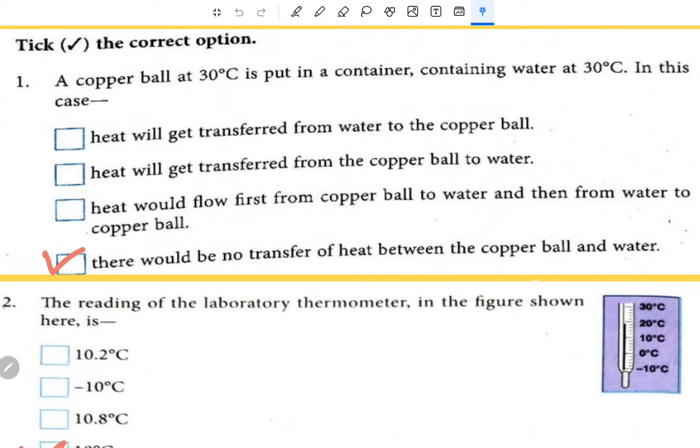A material medium is required for transfer of heat by the process of radiation — this is false. MCQ: A copper ball at 30 degree centigrade is put in a container containing water at 30 degree centigrade. In this case, there would be no transfer of heat between the copper ball and water because both are at the same temperature.